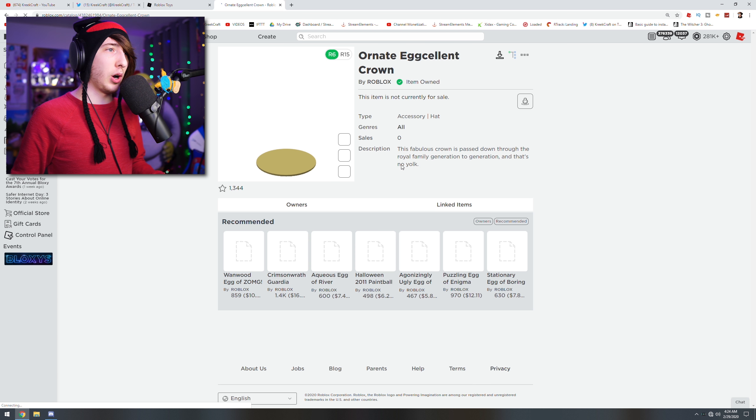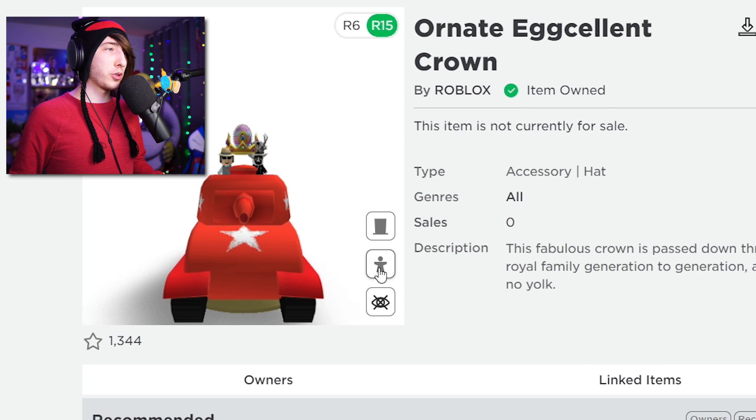You have successfully redeemed the Ornate Egg Crown hat from Roblox! I'm guessing we're the first person to ever have it. This is probably going to be one of the items in the egg hunt. Let's put this on our avatar and check it out. Here it is on my avatar — it looks a little crazy with my hair and all that, I should probably do some customization, but man that looks pretty good! That's actually a great looking item.